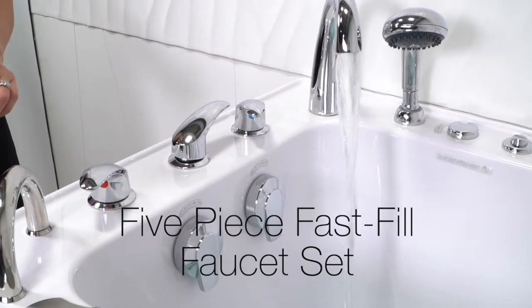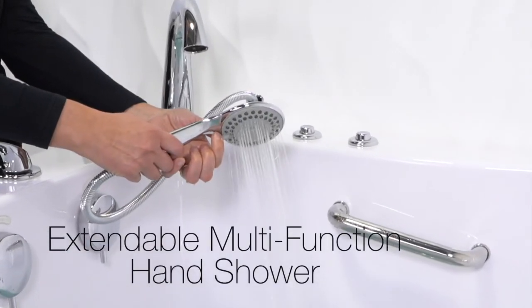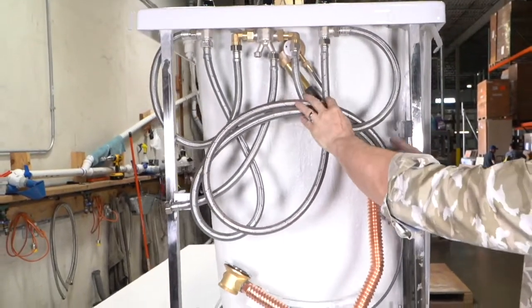There's an available five-piece fast-fill faucet set with an extendable multifunction shower head. Five-foot supply lines are included with your order of the five-piece fast-fill faucet set.